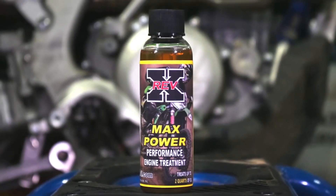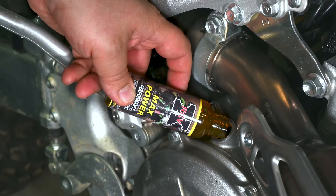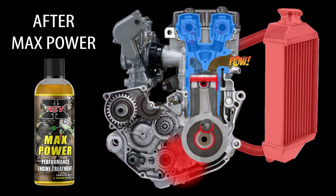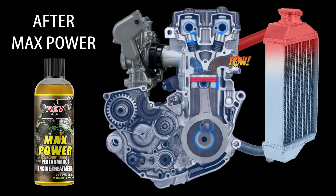Introducing Max Power by Rev-X. Pour Max Power into your engine oil to increase oil performance. It creates a dense layer to almost eliminate metal-to-metal contact, meaning less friction for a cooler, faster running engine.